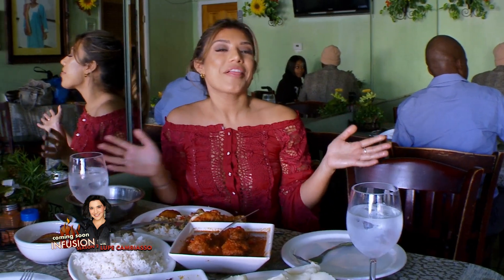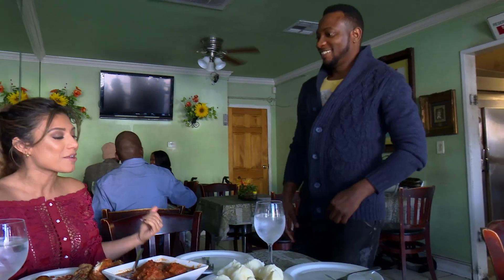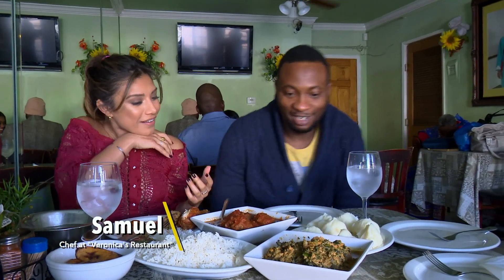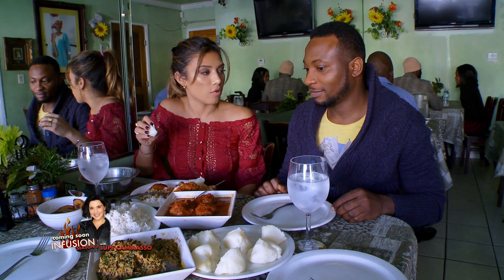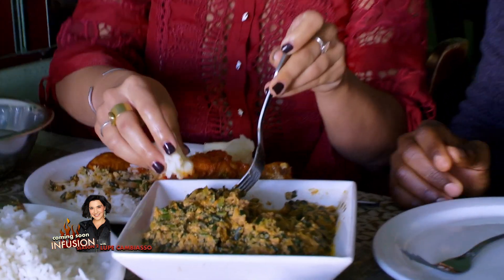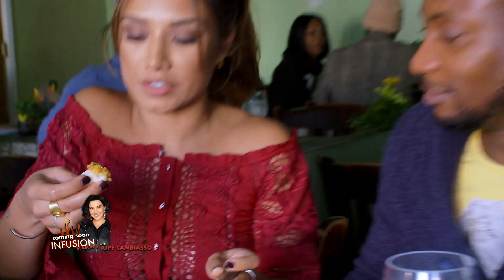We're here with Samuel, the son of Veronica. First, we've got fufu, which is made from yam. You dip it into the egusi — just dip it like that. It's just soft, the perfect texture. It neutralizes all the spices, so it goes perfectly together.